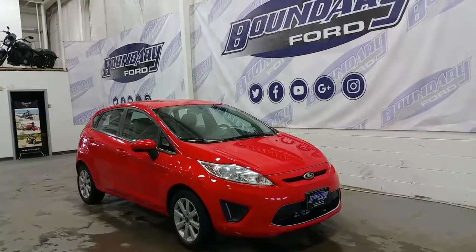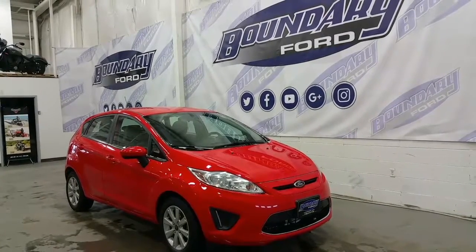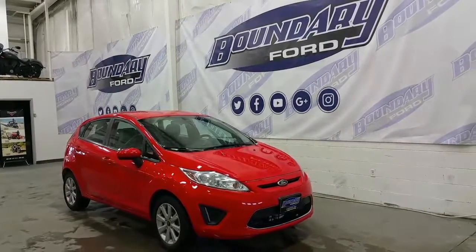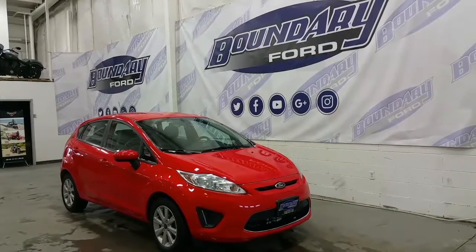If you have any additional questions, please don't hesitate to give our professional and friendly sales staff a call at 780-872-7755, or stop by for a demo drive at 2502 50th Avenue in the border city of Woodminster, Alberta and Saskatchewan. Hope you enjoyed the tour, and we invite you to follow us on Twitter, Facebook, YouTube, Google+, and Instagram.